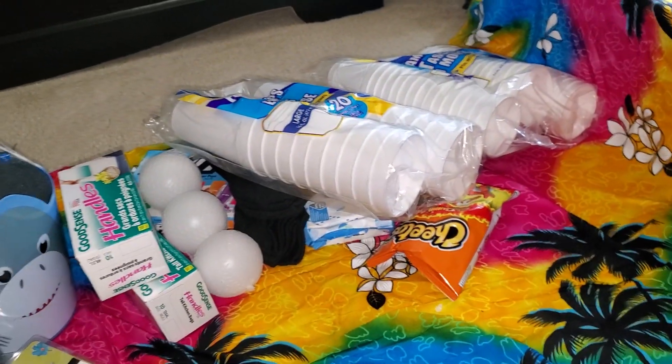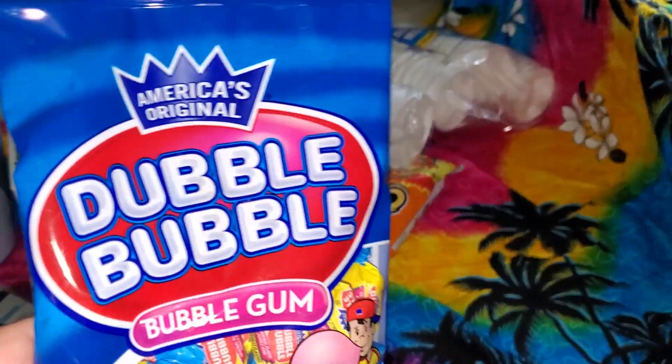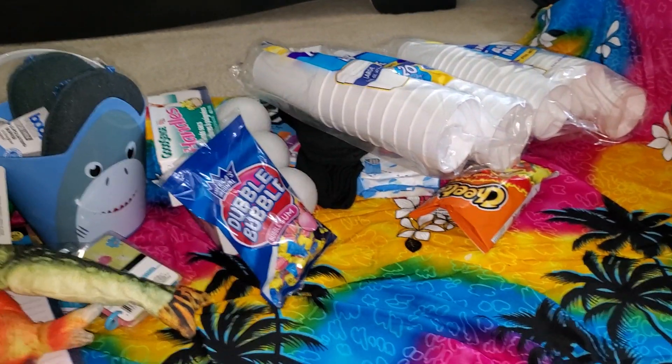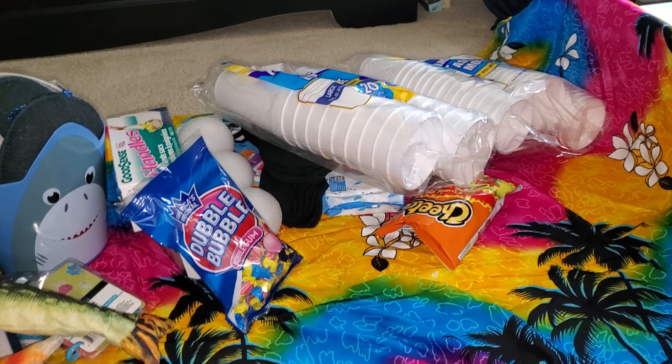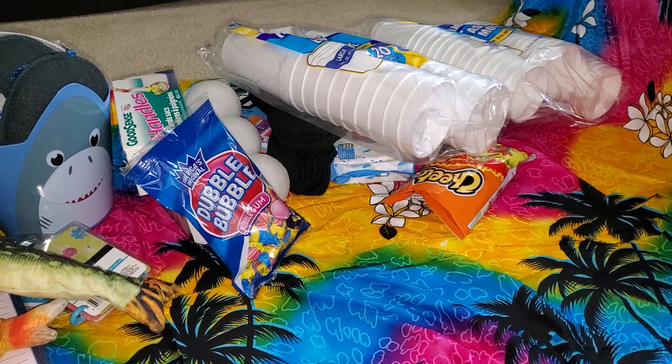I also got some Double Bubble for extra candy for eggs. I did get Walmart candy — the big bags of candy — but the ones I got didn't have any gum, so I decided to get that.